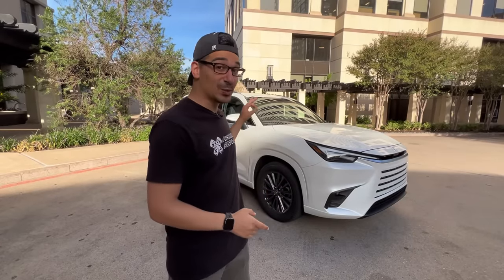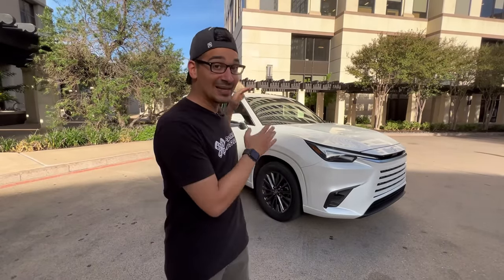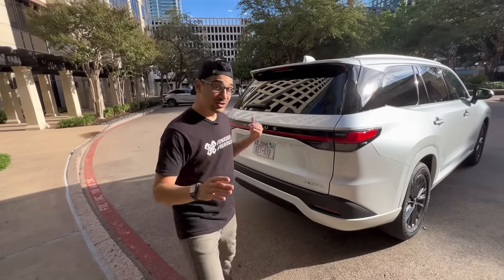Hey, what's up guys? This right here is the 2024 Lexus TX 350 and I'm going to give you guys an outside walk around, an inside tour, and in this video we're going to find out if you should get the base model or a Toyota Grand Highlander.